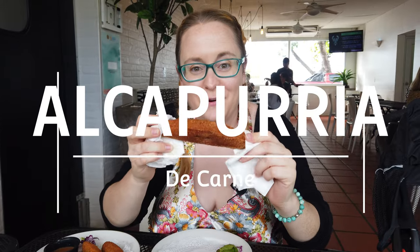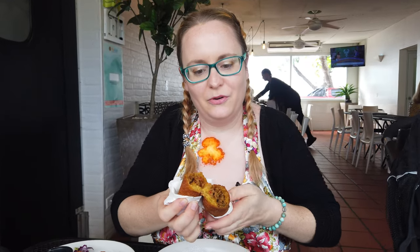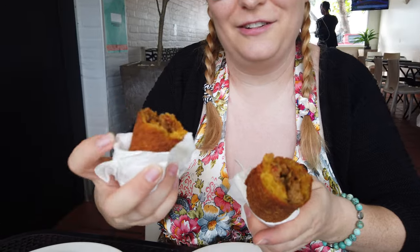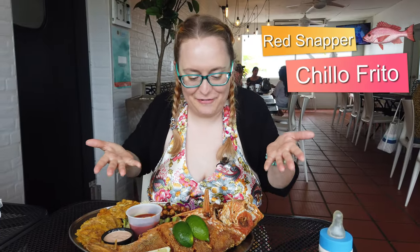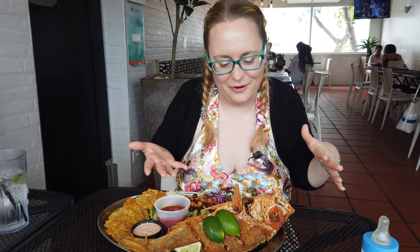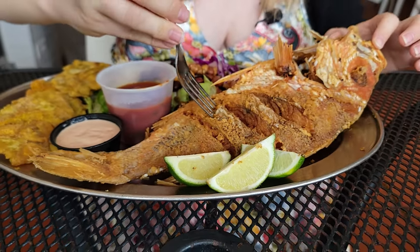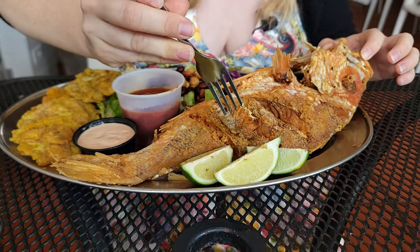This is the beef alcapurria — a very popular traditional fritter. Look at that steam coming out; this is fresh! This is the chio frito, or fried red snapper. This is like my favorite thing to eat in Puerto Rico. These are caught off the shore and they're super fresh. I love how they fry it so crispy on the outside, but on the inside it's flaky and light. It's perfect because they don't over-season it or over-salt it. It's just fishy perfection.